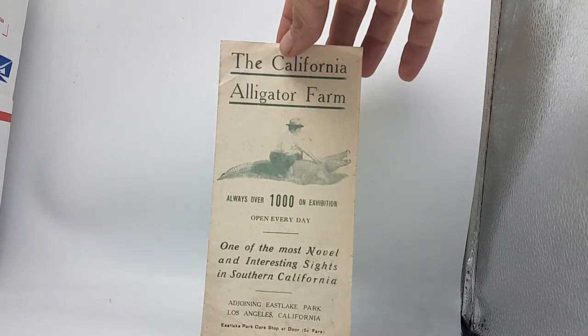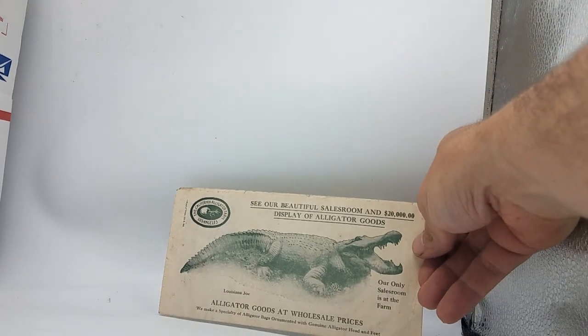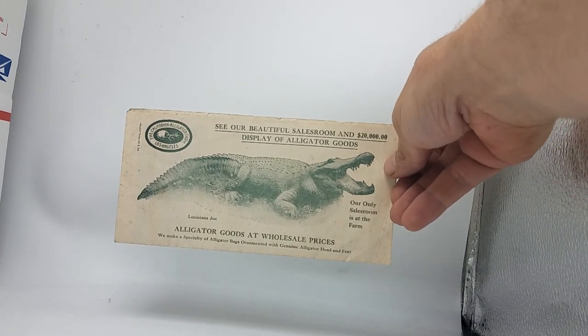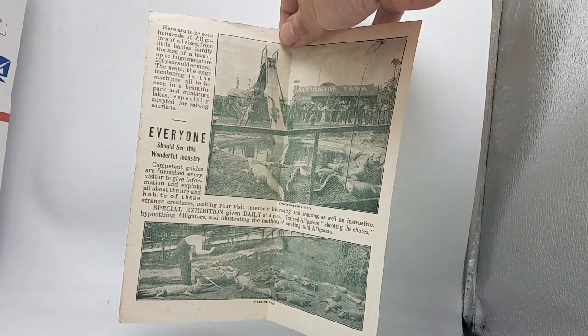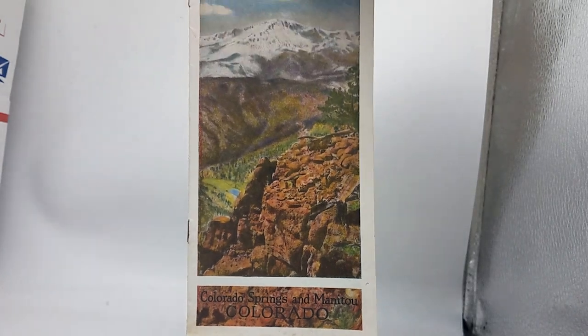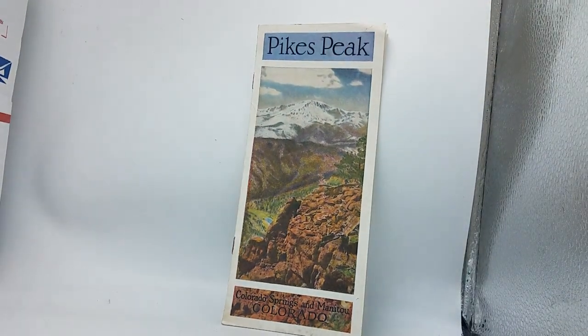Wow — I have sold postcards from this place many times: the California Alligator Farm. This was actually in Los Angeles around the turn of the century — there was an alligator farm in LA, and actually other ones as well. But I've never actually seen one of these. Look at the slide — they've got alligators going down it. Really cool. Here's an old pamphlet for Pikes Peak in Colorado, a very popular vacation spot around the turn of the century and into the 1920s, one of the places like Yosemite that became very popular.